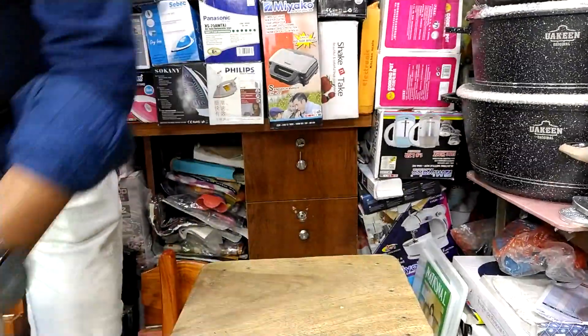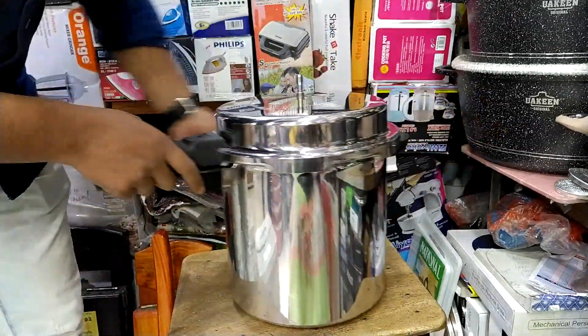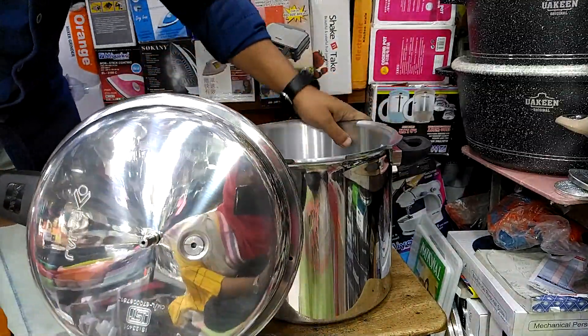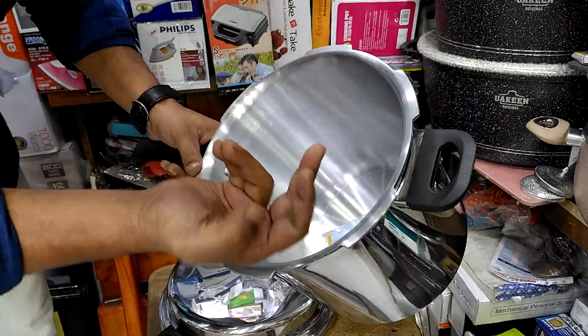It looks good in size. This is very good. It is 12 liters. It is very easy. The Jegula is very good.